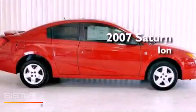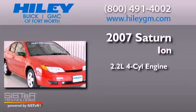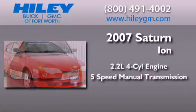This is a 2007 Saturn Ion. It features a 2.2-liter four-cylinder engine and a five-speed manual transmission.